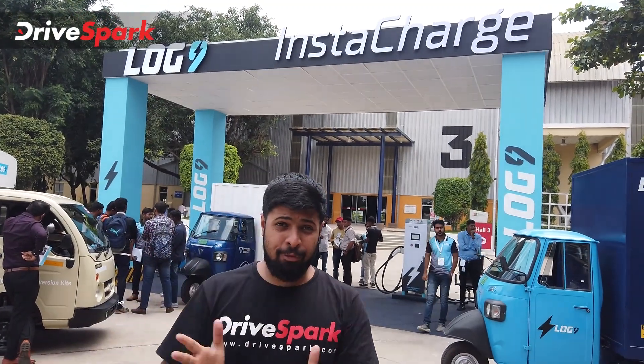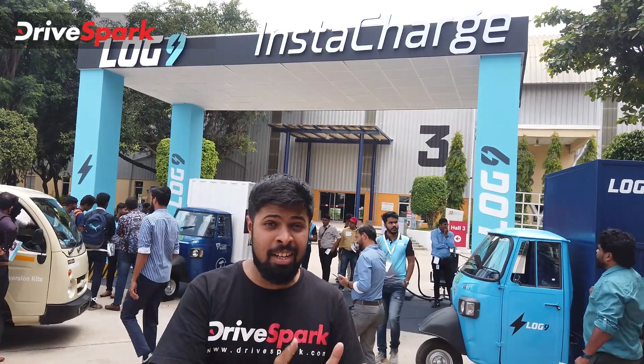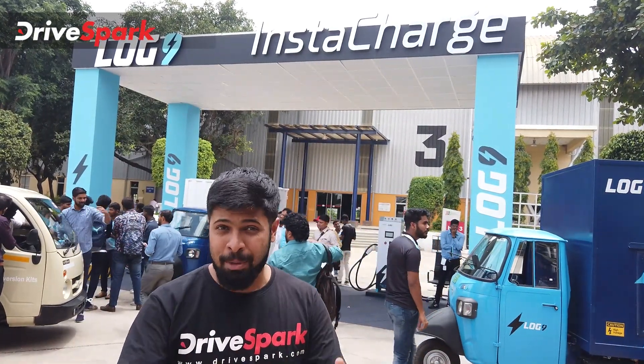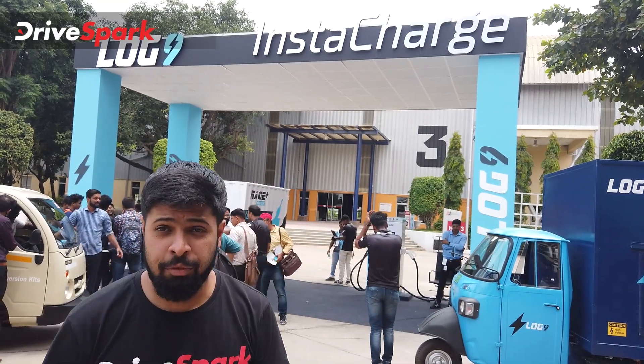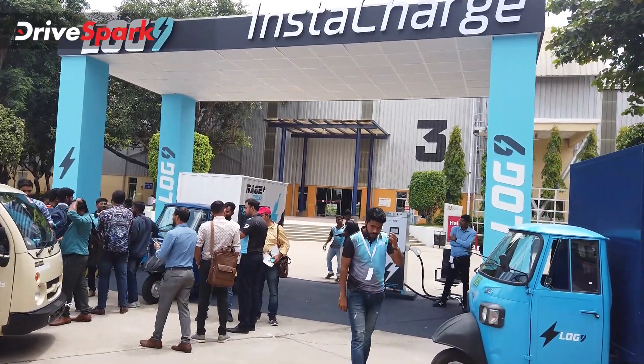This is Log9's platform, the test vehicle section for the Green Vehicle Expo — the third edition happening in Bangalore in 2022. Let's take a closer look at what's here.